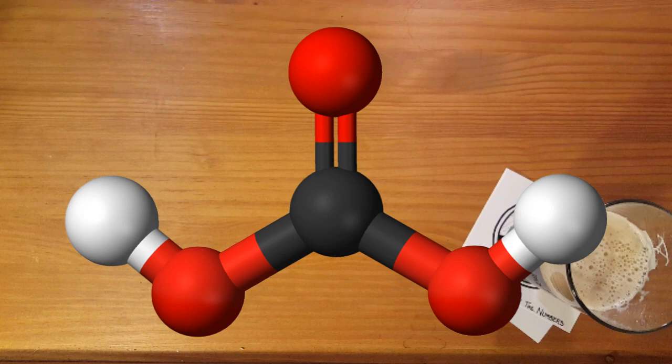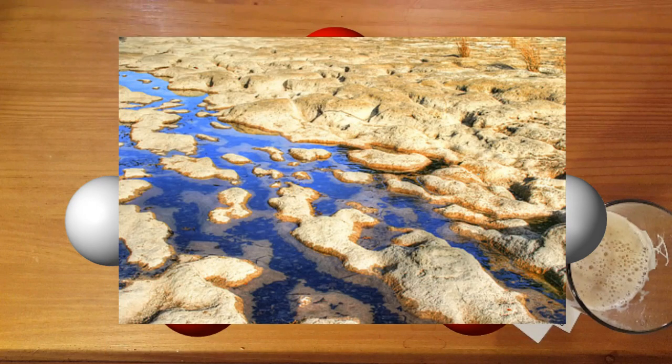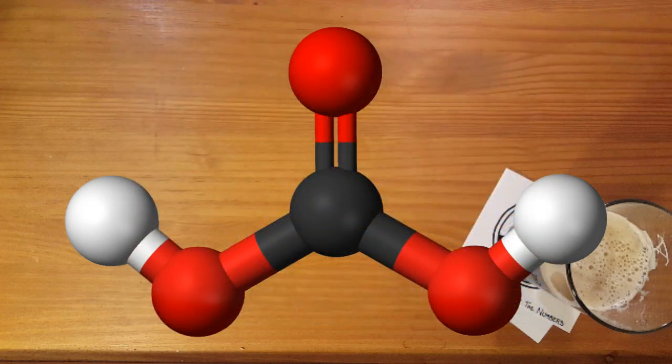Carbonic acid is a pretty weak acid as far as acids go. In nature, it's only strong enough to dissolve limestone, which isn't really saying much — I've seen limestone erode before my eyes after someone gave it a mean look. Carbonic acid is, however, a very important compound within the human body itself.